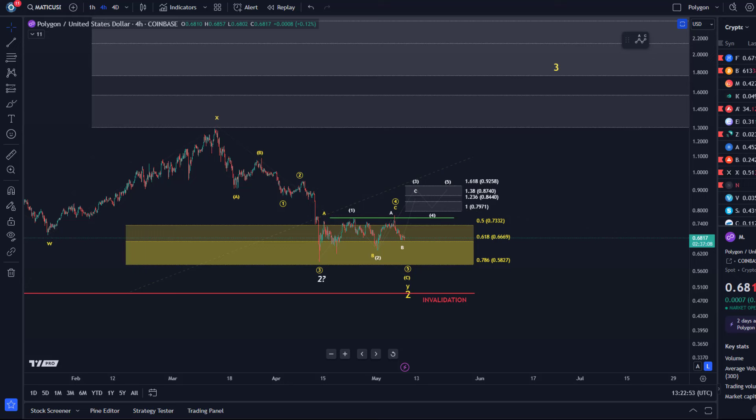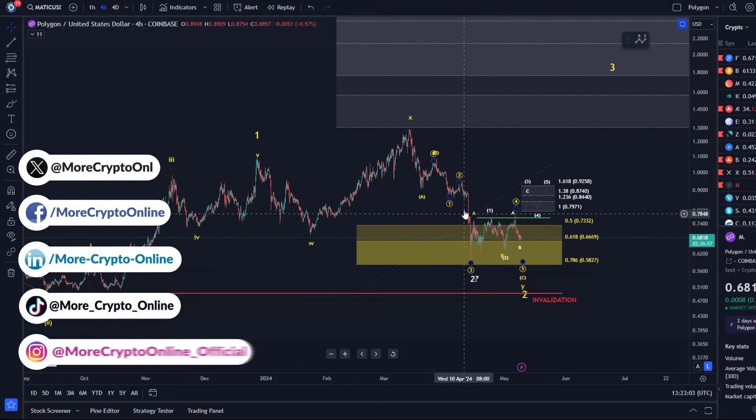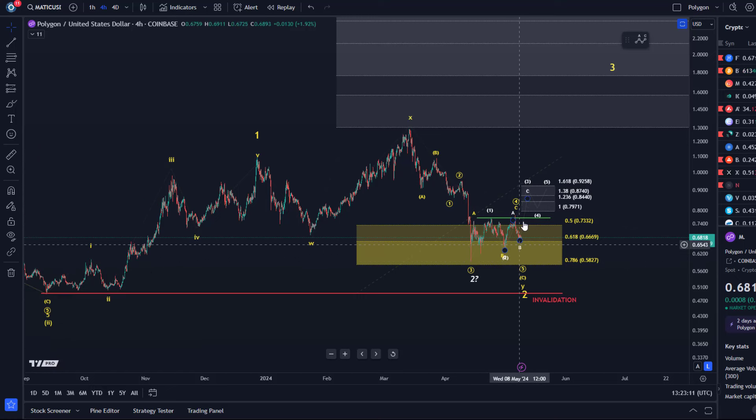Hello and welcome to another update video about Polygon Matic. Matic is dancing currently on that 61.8 retracement level. Really boring here still — consolidating in a big sideways mess. We are caught in the micro mess and there is nothing for me to do. I can't make the market go up. It's just tracking the structures and watching for a first signal that a low could be in.